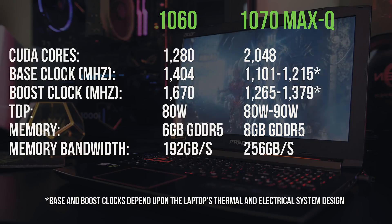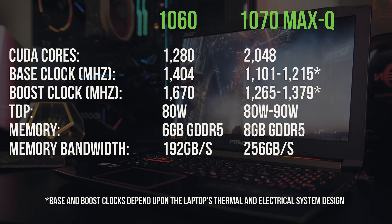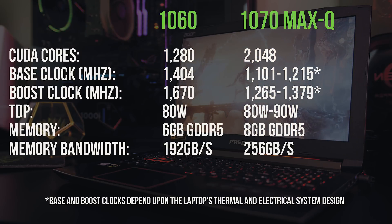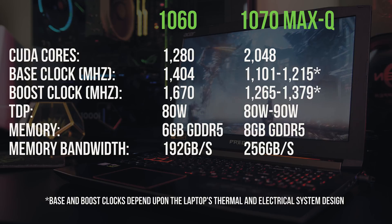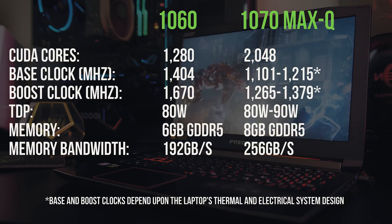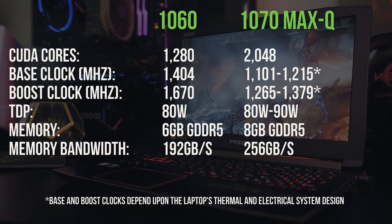The main difference between the two laptops is that one is running a standard Nvidia GeForce GTX 1060, while the other has an Nvidia GeForce GTX 1070 with Max-Q design. The Max-Q 1070 has more CUDA cores than the 1060, but it also runs at lower clock speeds, which is how it's able to run cooler and quieter.